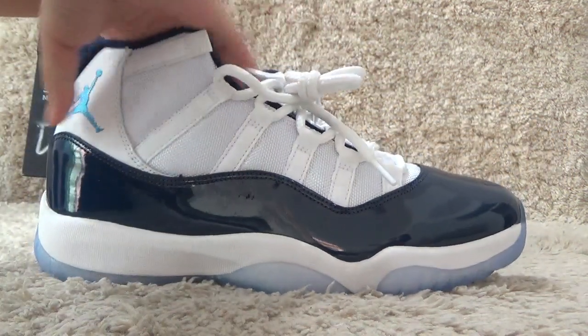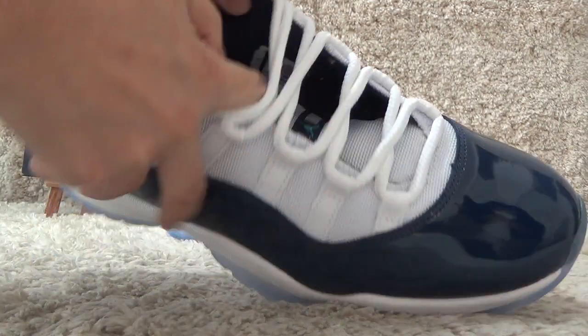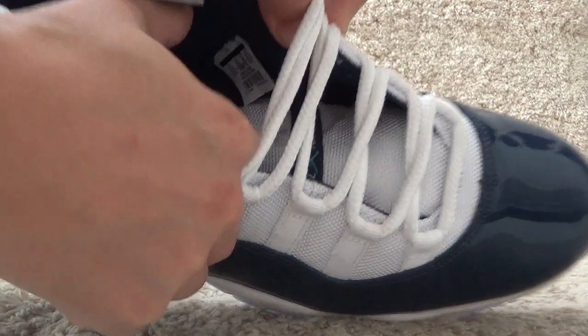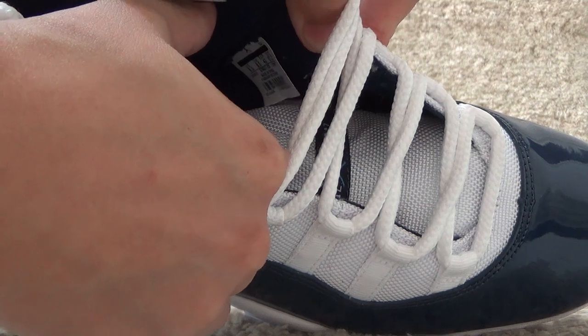Let me show you the side step. Here is the side step in the deep — kind of clear, you can see it.